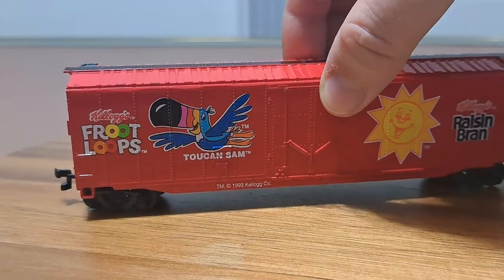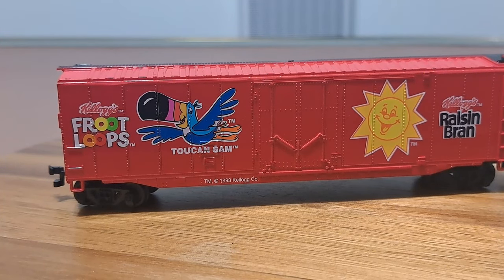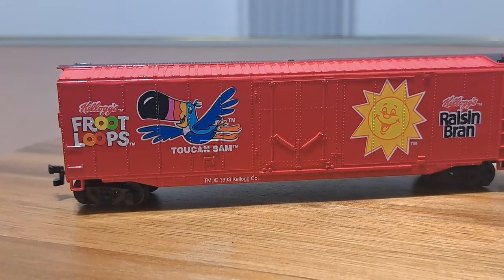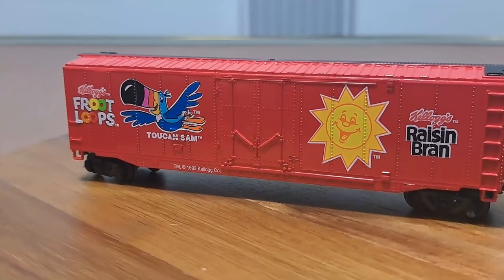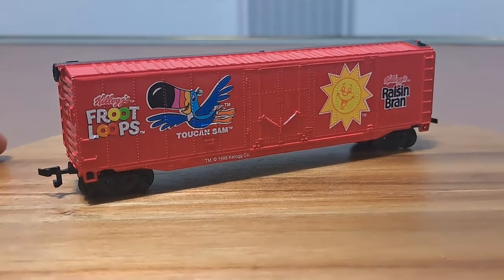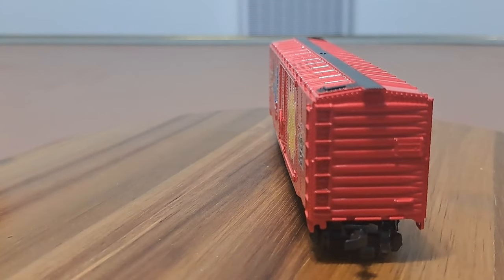This next car is pretty much going to be identical, with the exception that I think this is a standard plug-door boxcar, and I think the other one was a reefer of some sort. The reason I think that — correct me if I'm wrong in the comments — is I thought that little vent area would be where the refrigeration unit would be. This is a nice bright red car; the other one was silver. We've got our Froot Loops and Raisin Bran. Everything looks nice and crisp, and again the only separately applied part is the brake wheel on the B end.